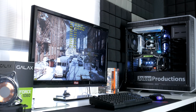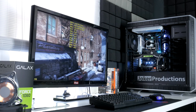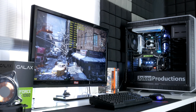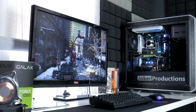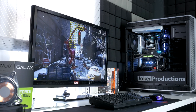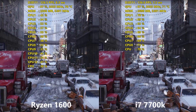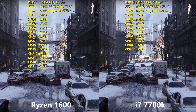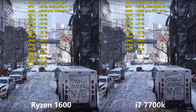Each of the processors were also overclocked to the highest that they would go, and both are at clocks which should be achievable by most people getting these CPUs if you choose to overclock. So the 7700K was at 5GHz, and the Ryzen 1600 was at 3.8GHz. That was the highest stable overclock I could get on these CPUs, so that's why I chose to run the test this way.